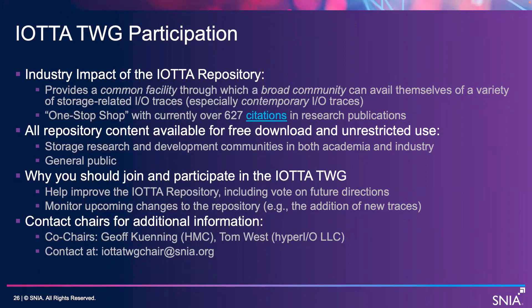If you join and participate, then you can help improve the repository, including voting on future directions of the repository, and you can also monitor upcoming changes, such as the addition of new traces. You can contact either me or Tom West or both of us at iotatwigshare@snea.org for more information about the repository. Thank you.